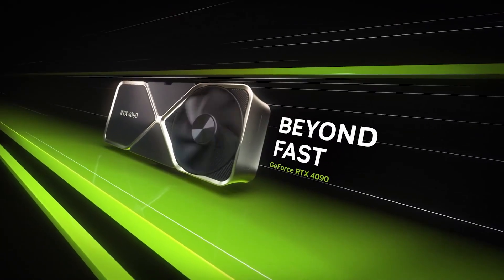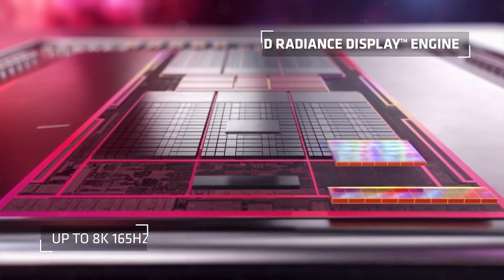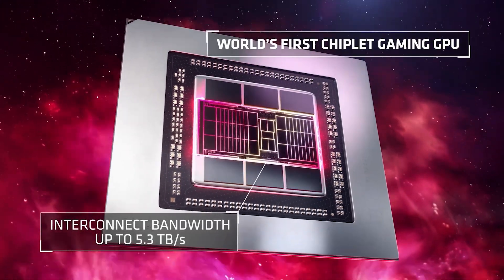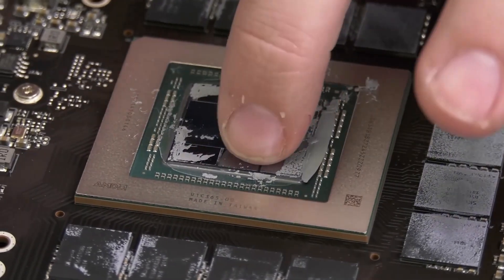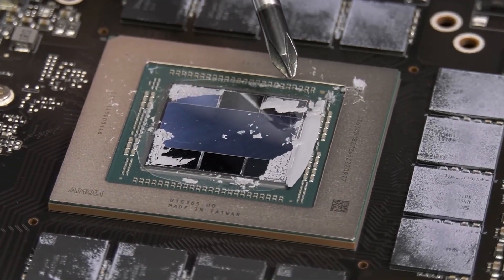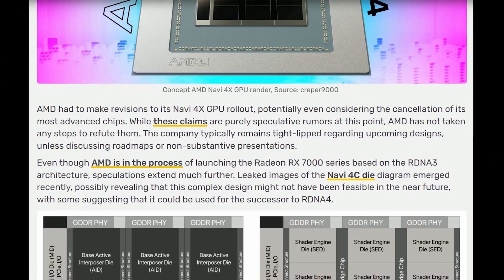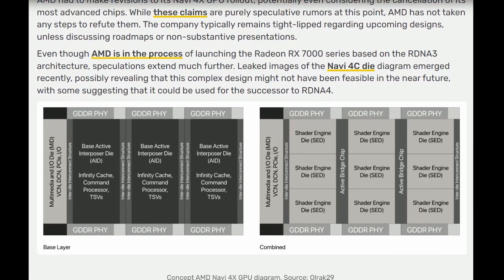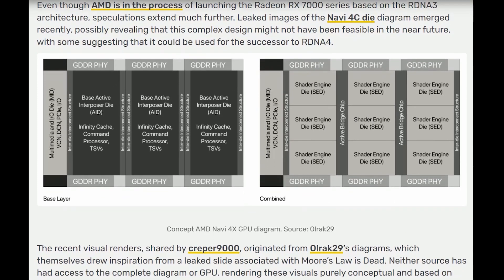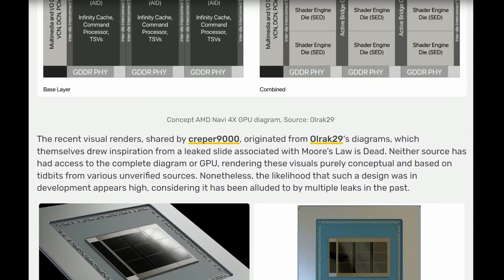It would seem the story of SLI and Crossfire was over. But suddenly, in the RX 7000 lineup, AMD turned back to chiplet technology long abandoned in video cards — placing several dies on one substrate. The top-end Navi 31 GPU, used in the RX 7900 XT and XTX, uses seven dies: one video chip and six cache memory chips. And AMD is not stopping there. Schematic images of the next top-end GPU, Navi 4C, are already circulating online, rumored to feature a couple of dozen chiplets — effectively returning to the idea of multi-GPU.